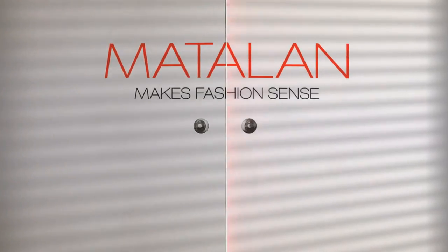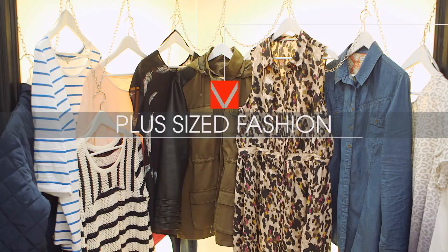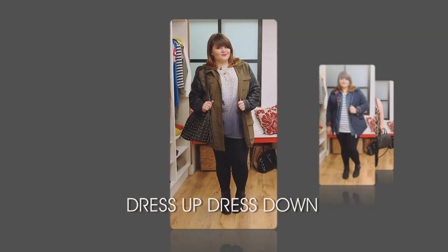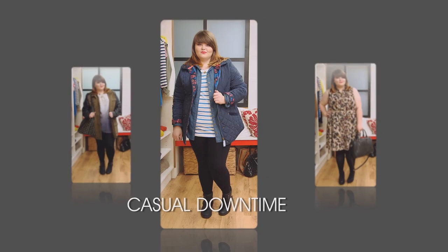Don't forget this is an interactive video. Every time you see this symbol, click to find out more. I'll be showing you how to get these three great looks.